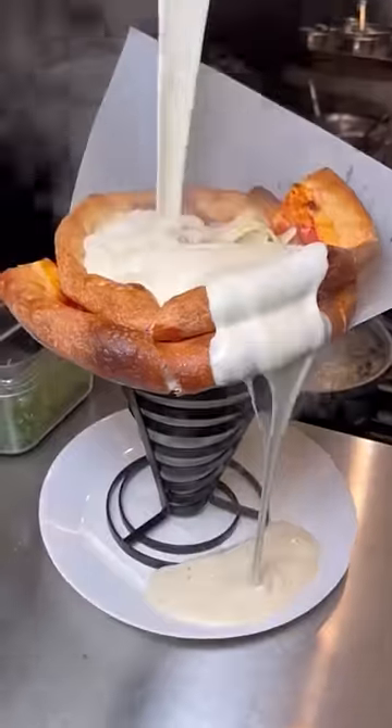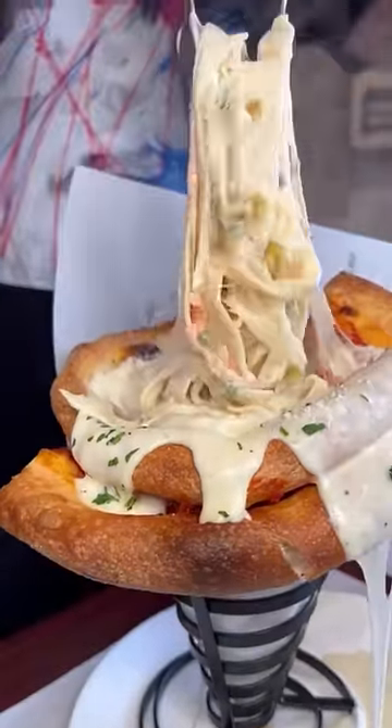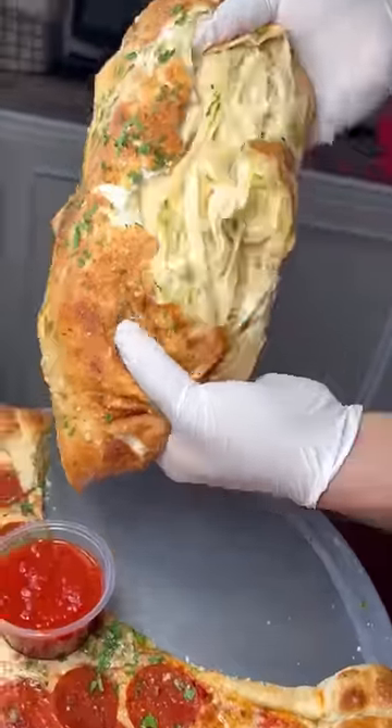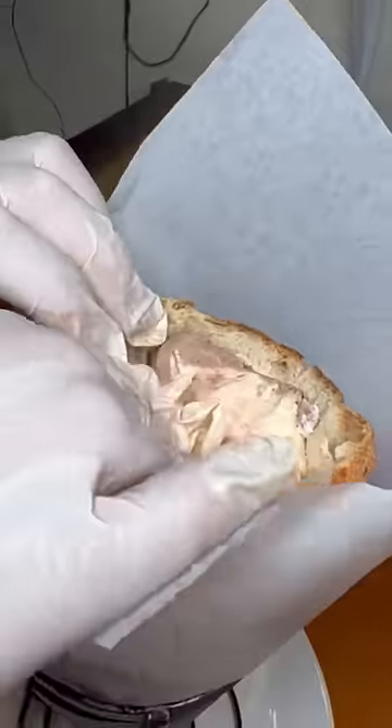They are also known for their fat baby, where they take an entire baguette and do the exact same thing — stuff it with pasta and drench it in sauce. This one is half pizza, half calzone, stuffed with pasta and covered in sauce.